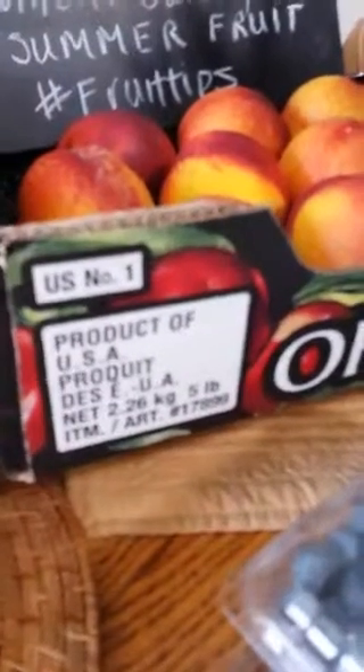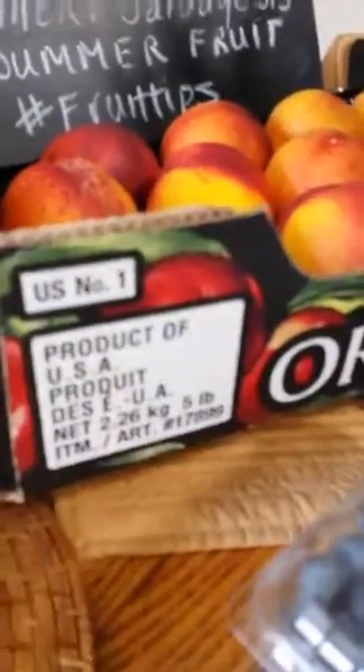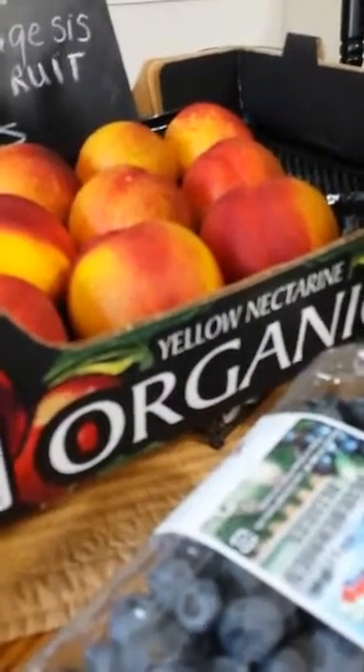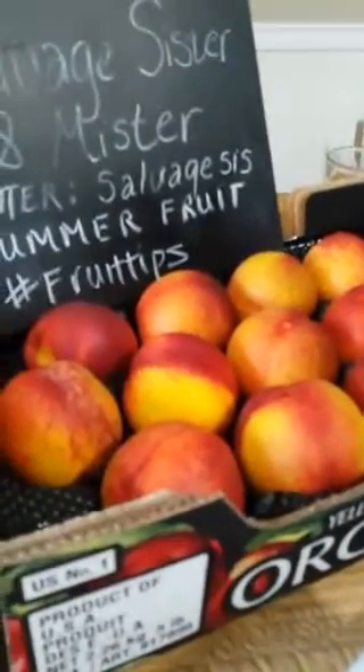Real quick — this one says 'Product of USA.' If you're buying in season, your fruits should probably be coming from the United States. If they're coming from another country, there are a couple of concerns: one, you don't know the pesticides being used, and two, it's probably not in season and not going to be as tasty. By the time it travels, it's just not going to taste very good.